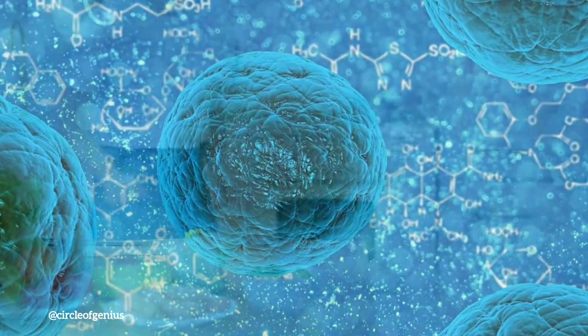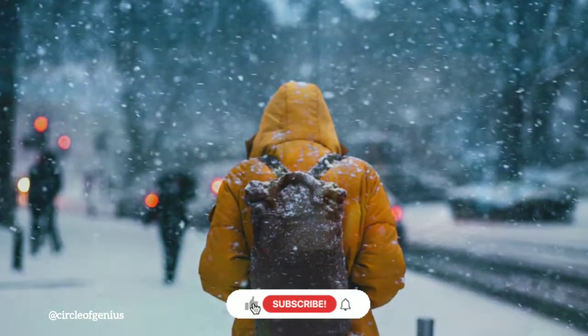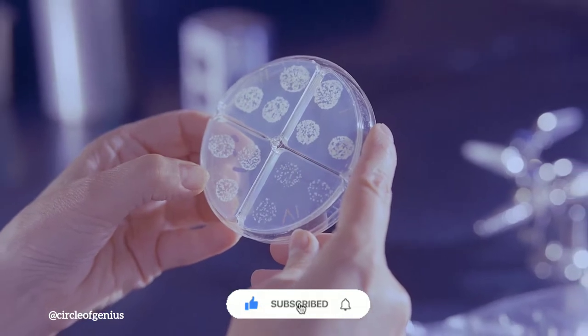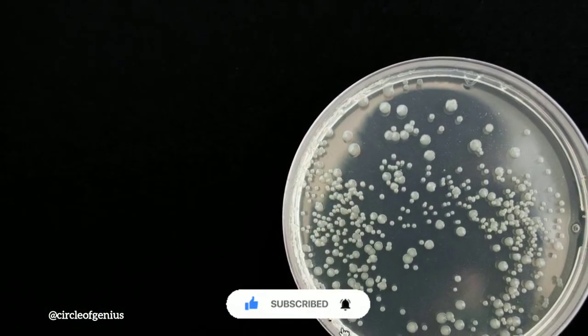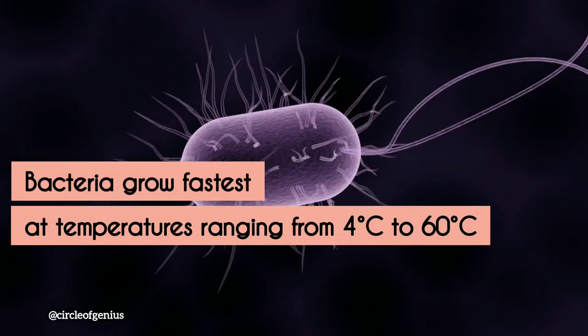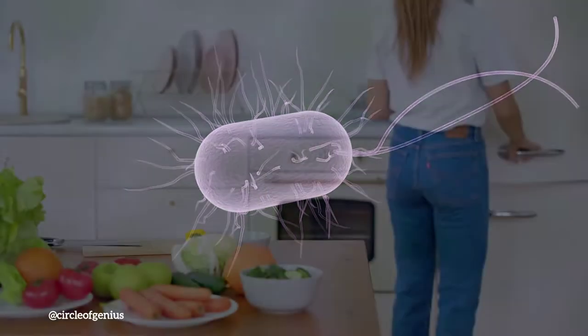Every living thing has a preferred temperature in which to live. Consider humans — some of us enjoy the cold, while others prefer the warmth of the sun. Bacteria and other microorganisms operate similarly; they also have a preferred temperature at which they grow the fastest. Bacteria grow the fastest at temperatures ranging from 4 degrees centigrade to 60 degrees centigrade, with some doubling in size in as little as 20 minutes.